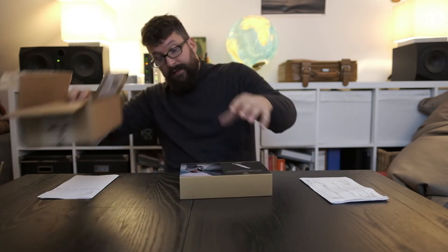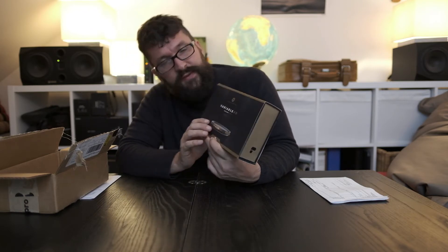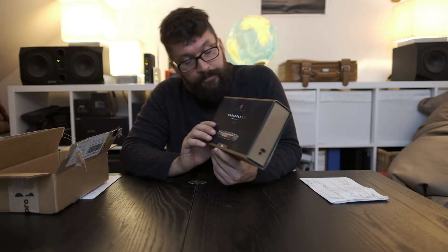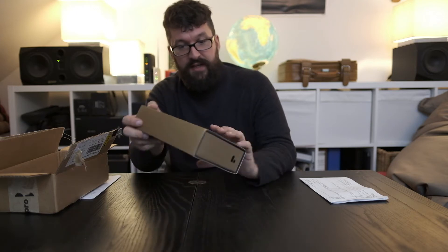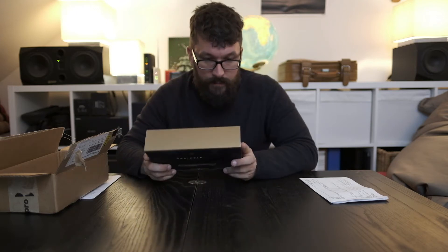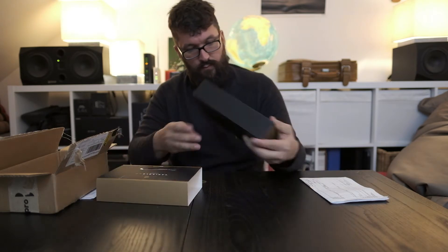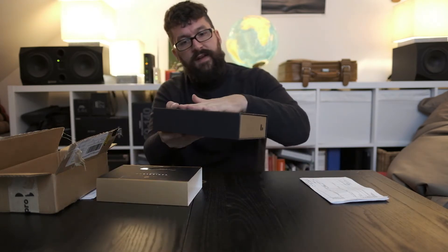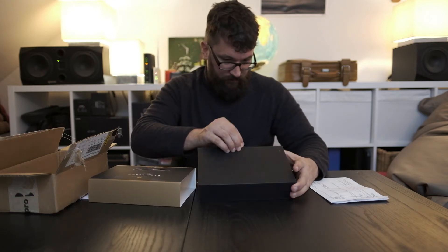Variable ND filter — there it is, the filter. There is Peter McKinnon on it. The filter is 2 to 5 stops; there is also one from 5 to 9 or 6 to 9. For me that's perfect — it's not too dark. I'm planning to use it for video, to be able to use a shallow depth of field with a wide aperture. The package feels really nice.